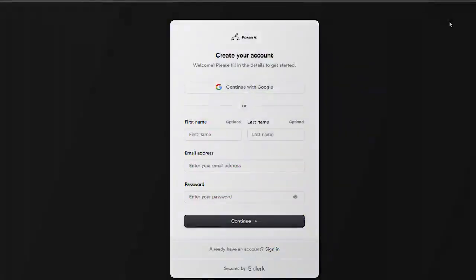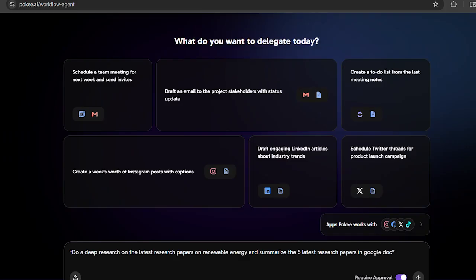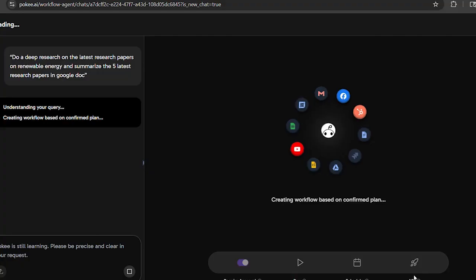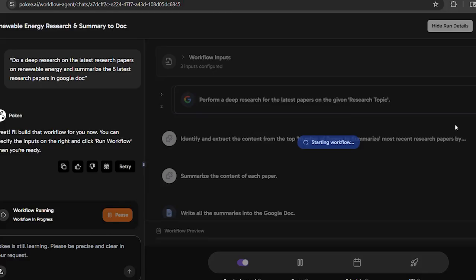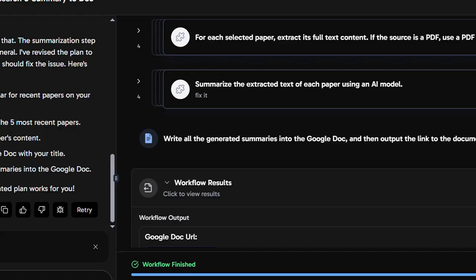I log into the Poki dashboard, open the workspace, and give it a real task: do a deep research on the latest research papers on renewable energy, and summarize the five latest research papers in Google Doc. Poki immediately starts searching online, gathers the data, and within seconds produces a clean, structured summary of each paper, complete with sources and key insights.